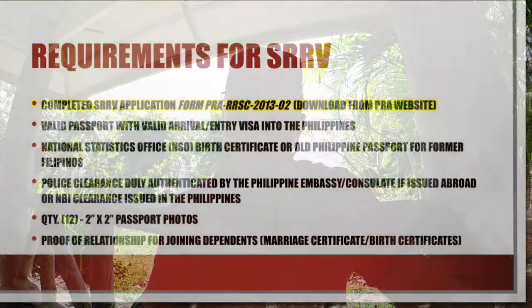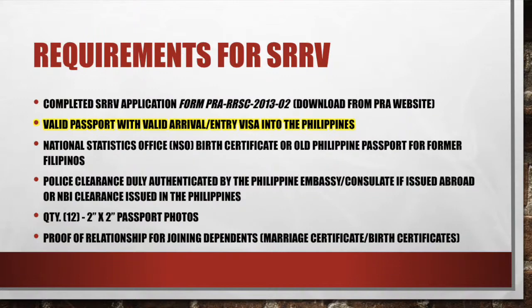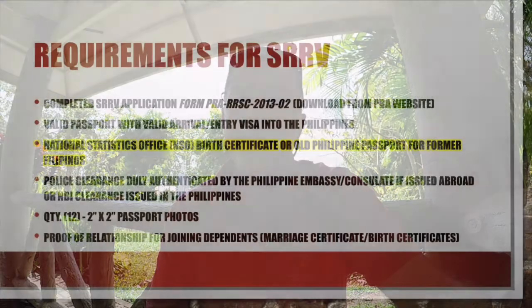When you first start out, you're going to have to complete the SRRV application — form PRA RRSC 2013-02. You can download it from the PRA website. You'll also need a valid passport with a valid arrival and entry visa into the Philippines. If you're applying under the SRRV courtesy and you are a former Filipino, you'll need a birth certificate or an old Philippine passport. If using a birth certificate, it has to be the NSO — National Statistics Office — copy, which is their official birth certificate authentication.